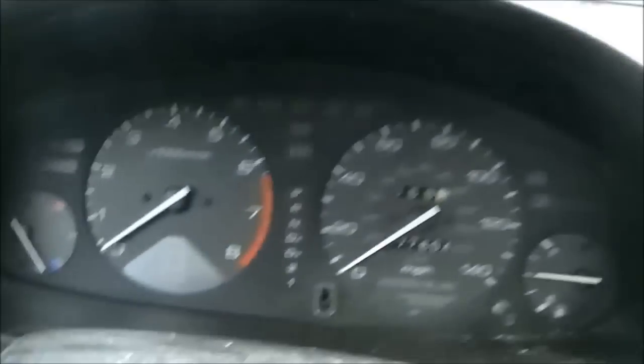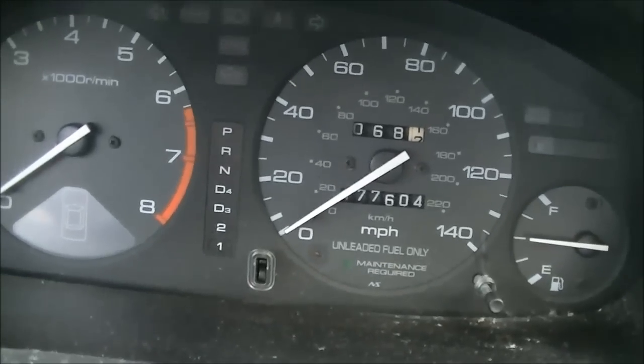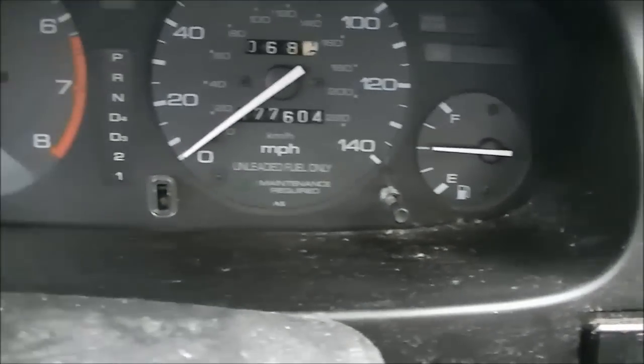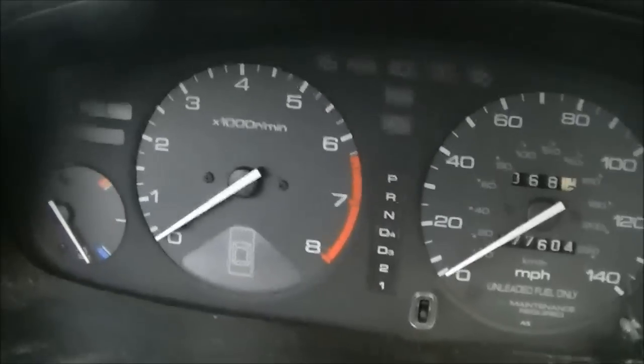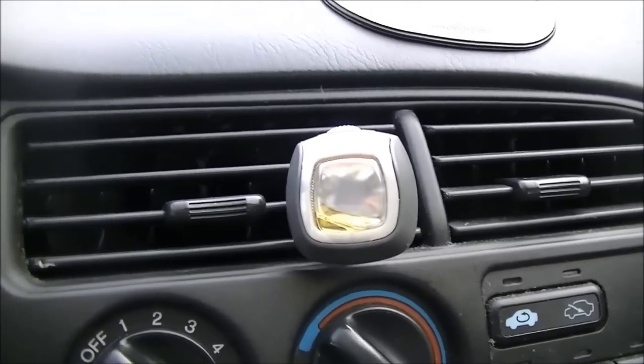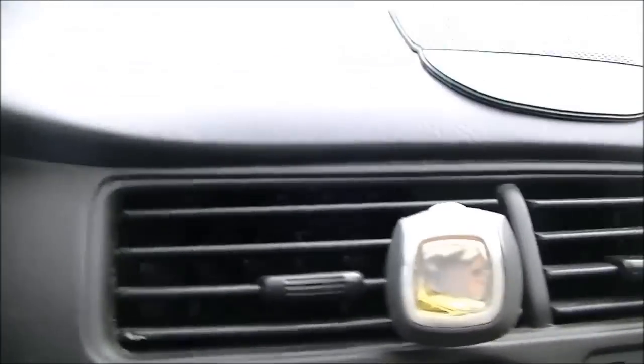Here is the instrument panel. It's currently got 177,604 miles on it, which is really, really good for a 19-year-old car. Got about half a tank of gas in it right now. I need to dust this car out a little bit. Got the tachometer there. There's the air conditioning controls. I had this Febreze air freshener thing in here that supposedly makes your car smell like a new car, but it smells nice — it's certainly not new car smell. None of these air freshener companies have ever gotten that smell right.